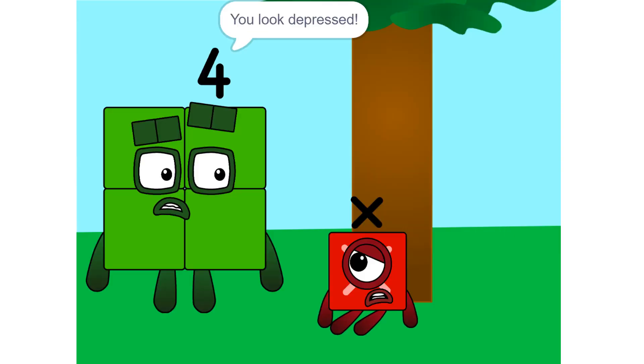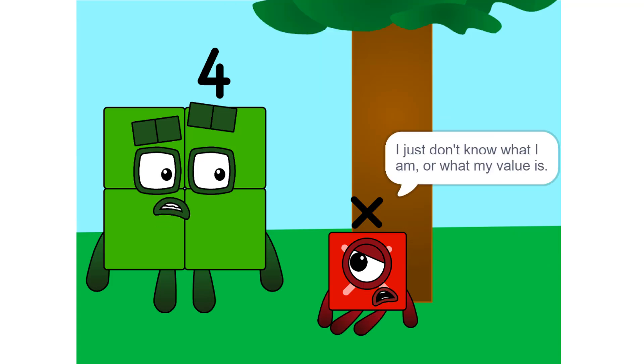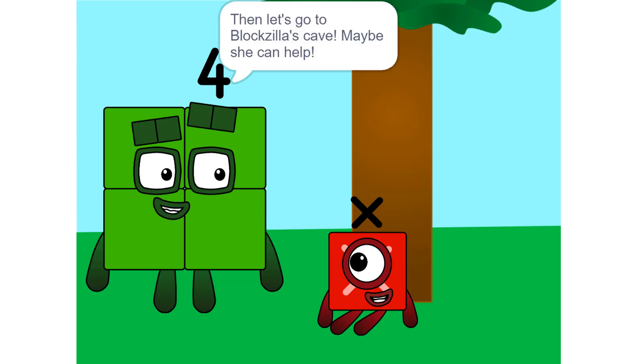X, what's wrong? You look depressed. I don't know. I just don't know what I am, or what my value is. Then let's go to Blockzilla's cave. Maybe she can help.